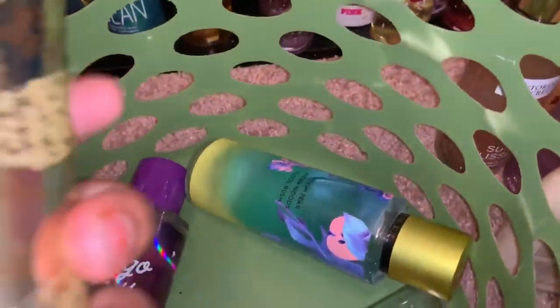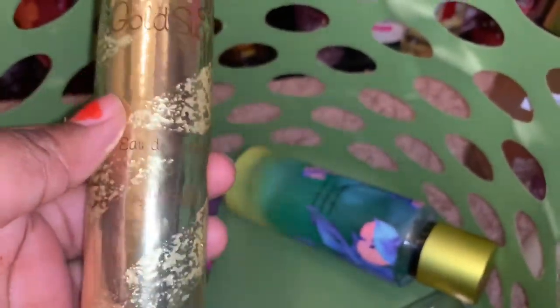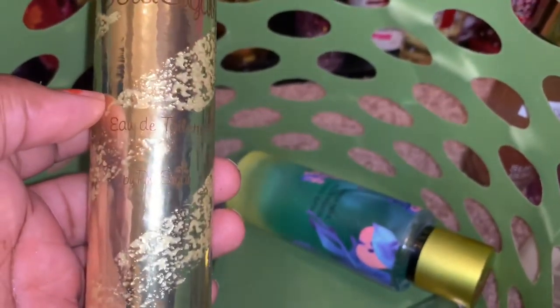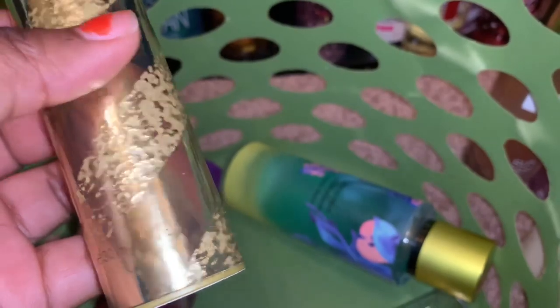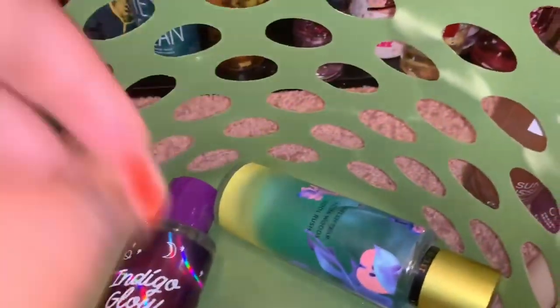The next thing I'm decluttering is not from Victoria's Secret or Bath and Body Works — it's the Gold Sugar by Pink Sugar. This is the one fluid ounce size and it's new, so that's on Mercari already.